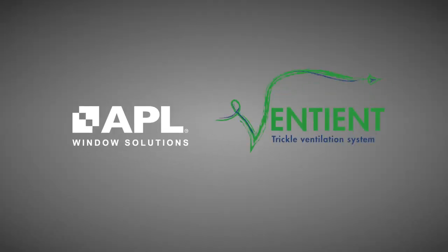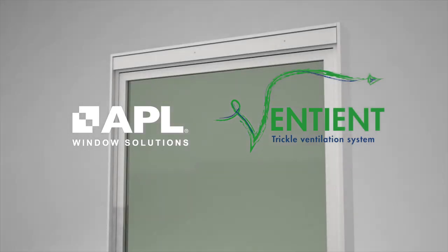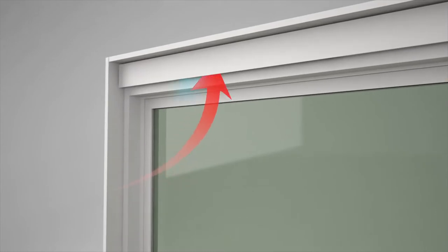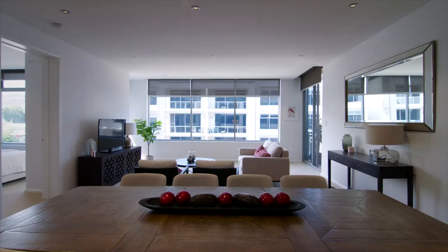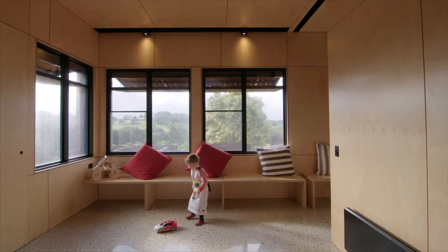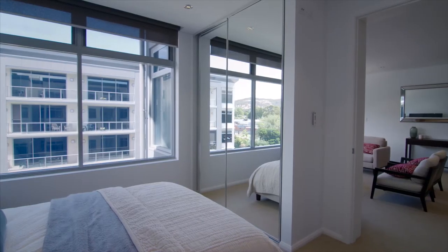The APL Ventant is an innovative design solution for windows and doors, designed to assist in providing the minimum required flow of fresh air within the building envelope, without the loss of heat and increase in noise caused by opening windows. Ideally suited to apartment living, aged care, education facilities and residential applications, the APL Ventant can be used as part of a passive ventilation solution.